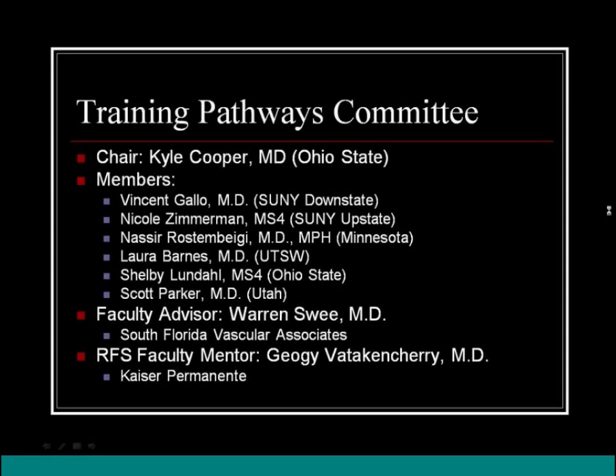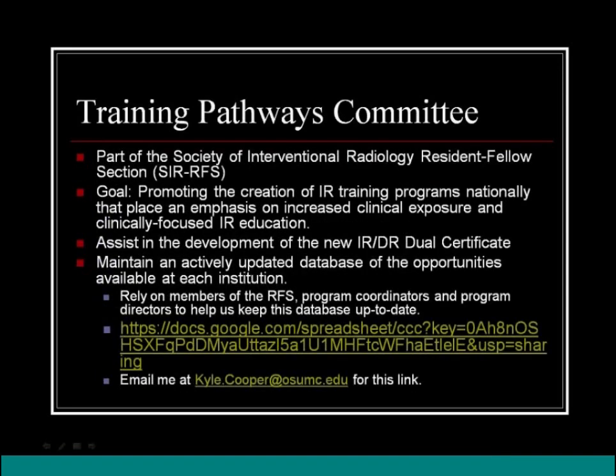The RFS faculty member is Dr. Vatican Cherry, whom I'm sure most of you already know. The Training Pathways Committee's overarching goal is the promotion of IR training programs nationally that place an emphasis on increased clinical exposure and clinically focused IR education. We attempt to assist in the development of the new IR-DR dual certificate in whatever way possible.